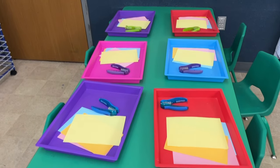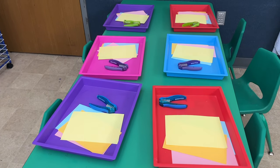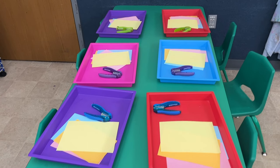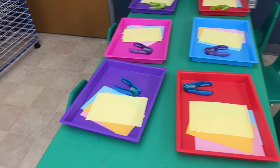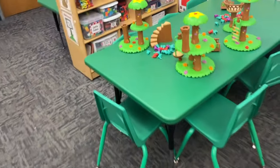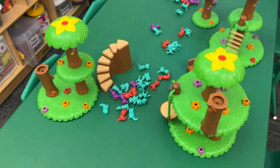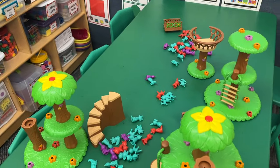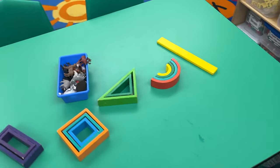They can come to this table, which usually has something artsy, craftsy, fine motor — I have a hole punch and paper out today. They could come over here and play with the treehouse builders and forest animals; I have more builders in that container I'll likely put out. They can also come over here and play with forest animals and these little rainbow blocks, which are always really fun.